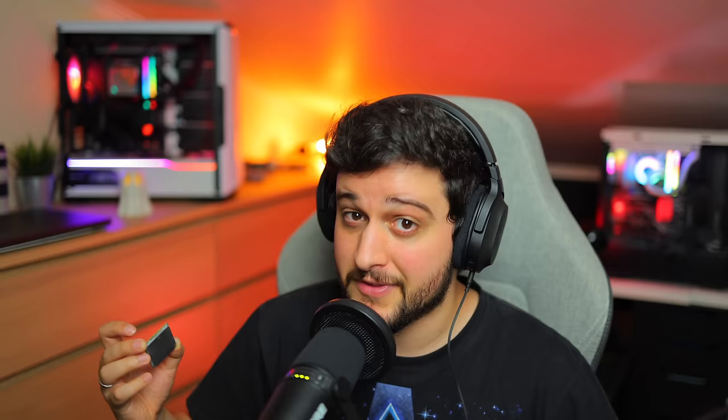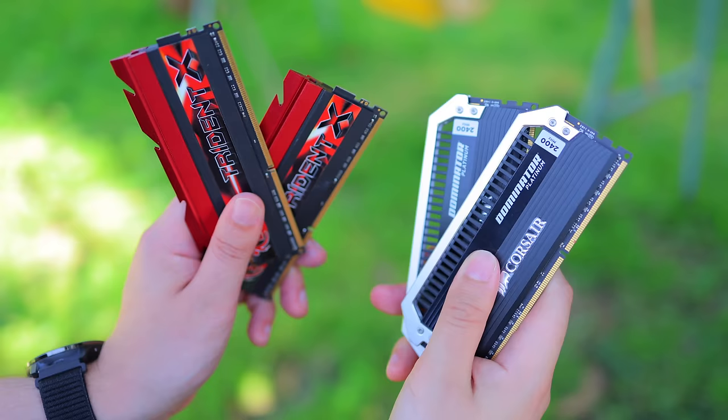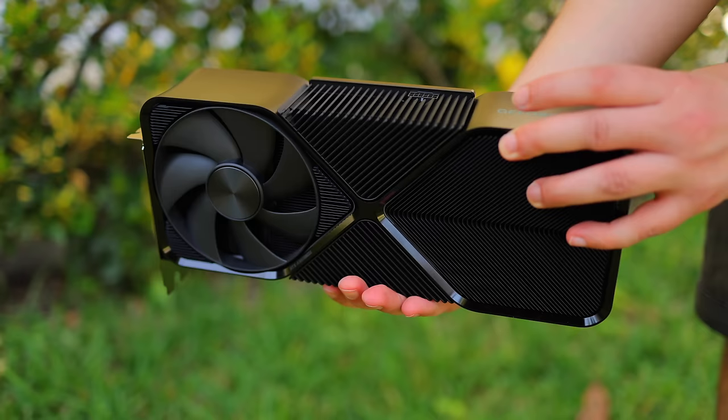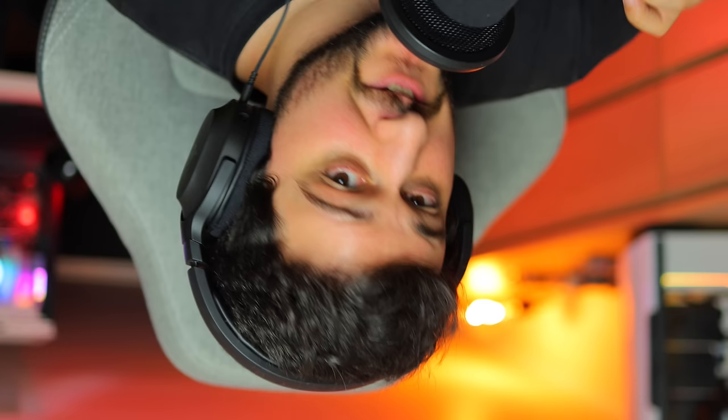But how does the FX8350 perform in today's popular titles? Well, that's what we're going to find out. First let's go over the PC configuration. I am running the 8350 overclocked to 4.4 gigahertz on an ASUS M5A97 motherboard, paired with 32 gigabytes of DDR3 clocked at 1866 megahertz and an NVIDIA GeForce RTX 4080 Super to make the CPU the bottleneck in every game tested and to test some frame generation.